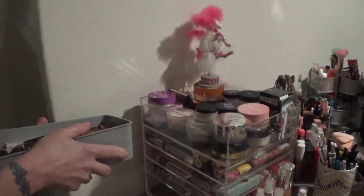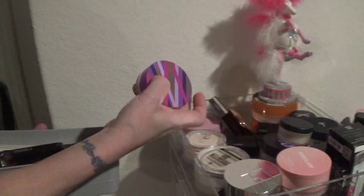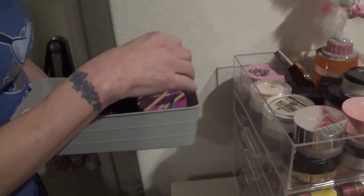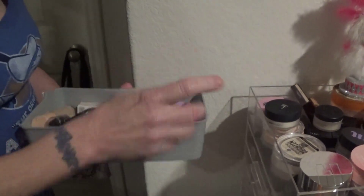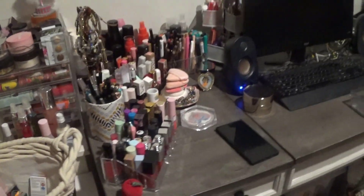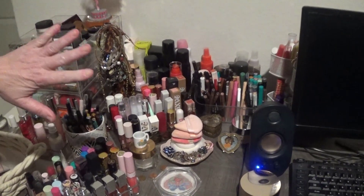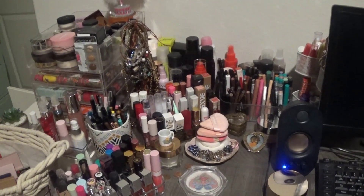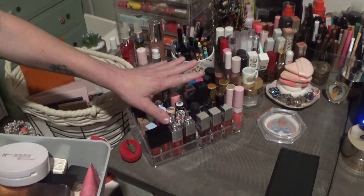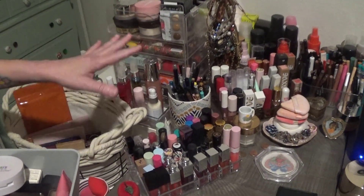For powder, I'm using the same ones over and over, so I'm going to try and get use out of the Tarte and IT Cosmetics. I'm going to skip the brow pencils and lip pencils because I use all of them — they're not being ignored. The lipsticks up here also get used on a regular basis, so I don't need to worry about those.